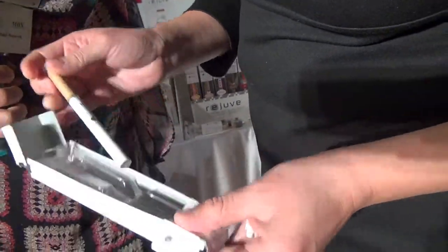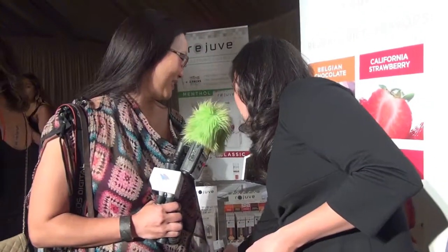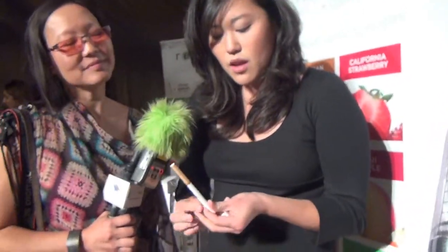Basically, this is flavored nicotine — a lower level of nicotine, about six milligrams. They even have Belgian chocolate. This is our French vanilla flavor. All you do is press and hold to activate the battery and take a drag. Would you like to try it? It's very good.